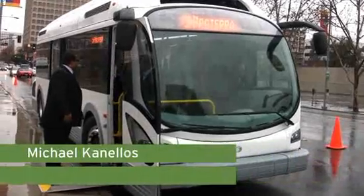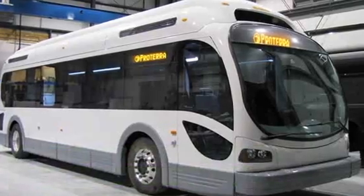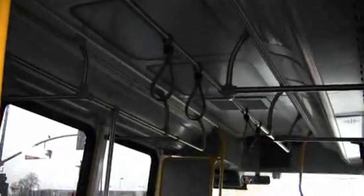You're looking at one of the most expensive electric vehicles on the planet. It's the EcoRide, an all-electric city bus from Proterra. No one's going to confuse the EcoRide with a Tesla Roadster. This thing averages about 15 miles an hour and holds about 40 passengers.